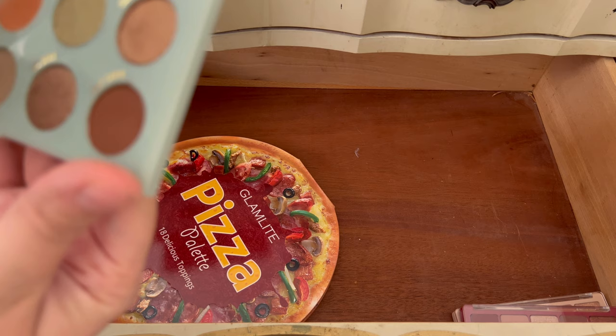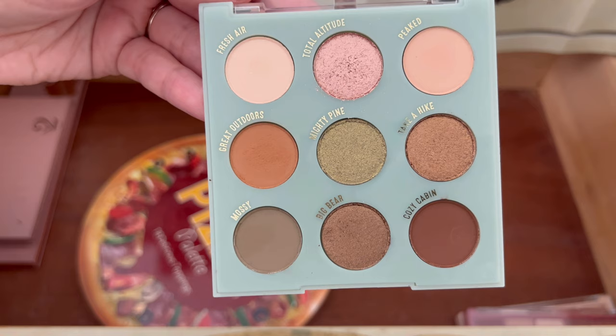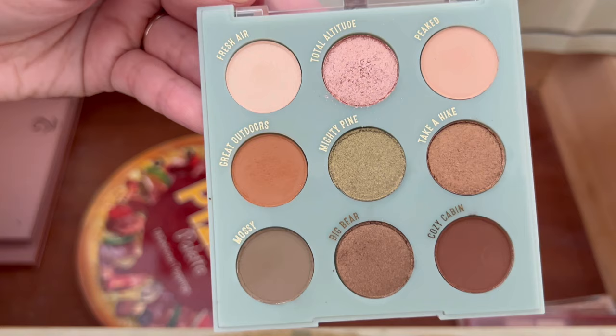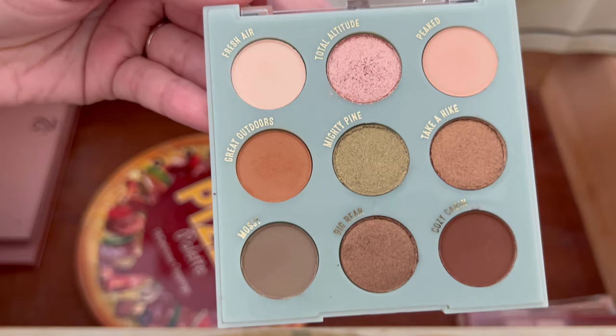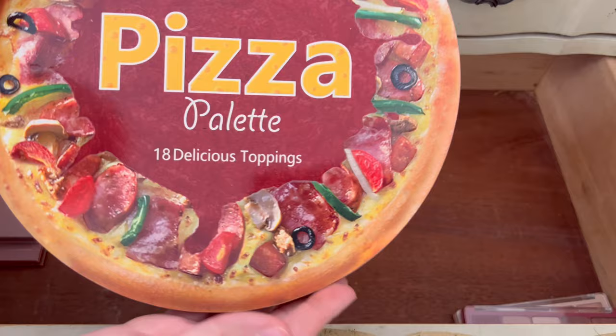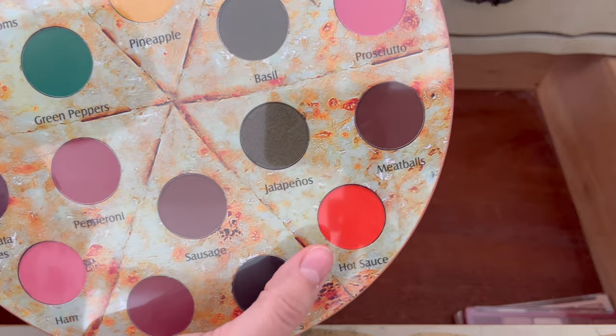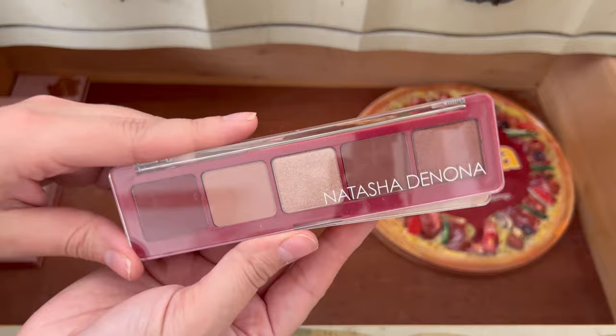This is a newer ColourPop palette I purchased — the The Feels eyeshadow palette. It looked like a nice fall eyeshadow palette, but now that I'm looking at all my palettes, I don't know why I wanted to pick it up — I think it was an impulse decision. I'm going to go ahead and get rid of it; someone else will be able to enjoy it more. This bad boy is a keep — it's from Glam by Manikin, it's their Pizza palette, and it's a higher-end palette for when I want to do fun colors. Look at that orange — beautiful! We are keeping.